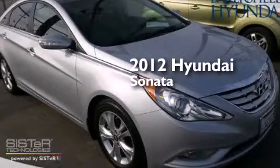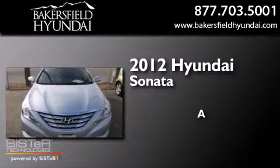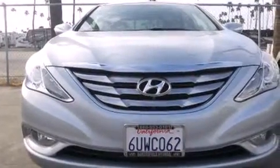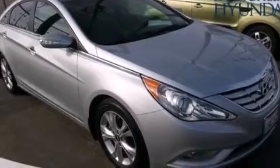This is a certified pre-owned 2012 Hyundai Sonata. Its top features include a power moonroof, heated seats, XM satellite radio, alloy wheels, and traction control and stability control systems.